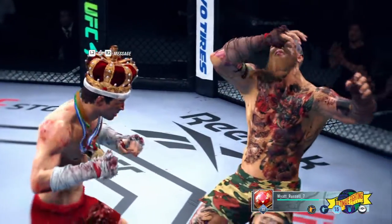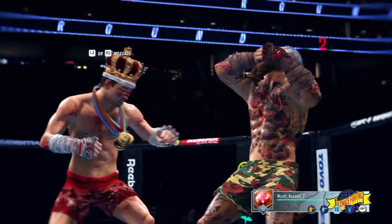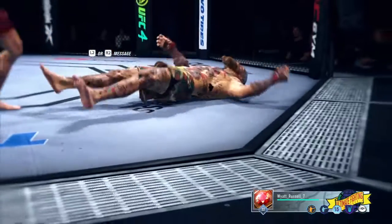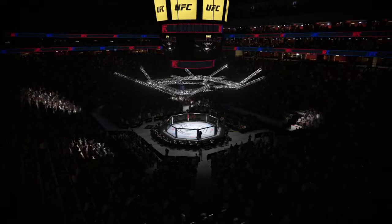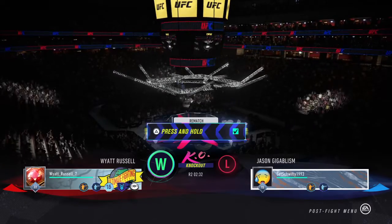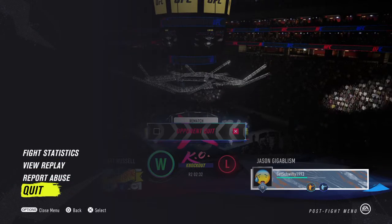Another highlight reel moment, DC. As we look back at that scintillating knockout — the whole fight he was landing great strikes, kicks, punches, doing everything right, until eventually he found the shot that ended the fight. A huge result and a seminal moment for him here tonight as he gets the big knockout win.